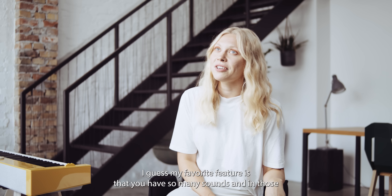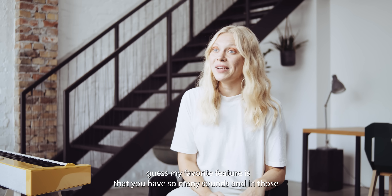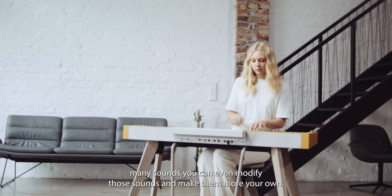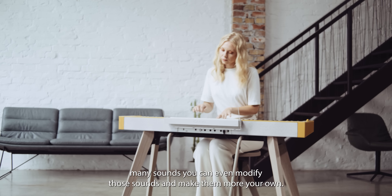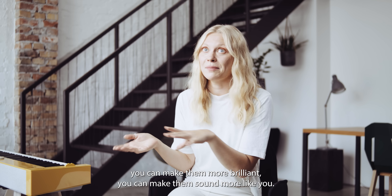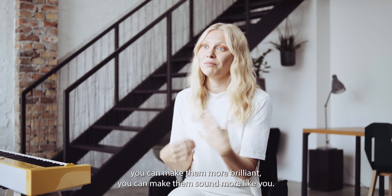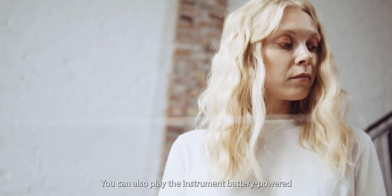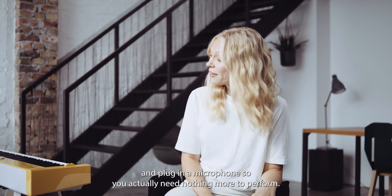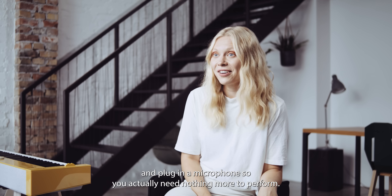My favorite feature is that you have so many sounds, and within those sounds you can even modify them and make them more your own. You can make them softer, more brilliant, make them sound more like you. You can also play the instrument battery-powered and plug in a microphone, so you actually need nothing more to perform.